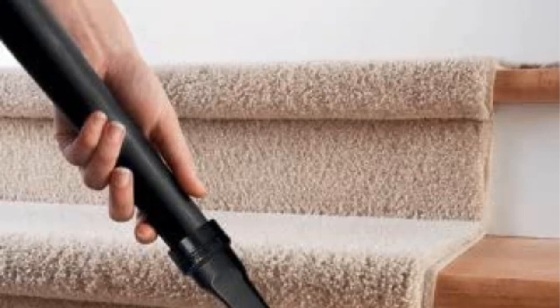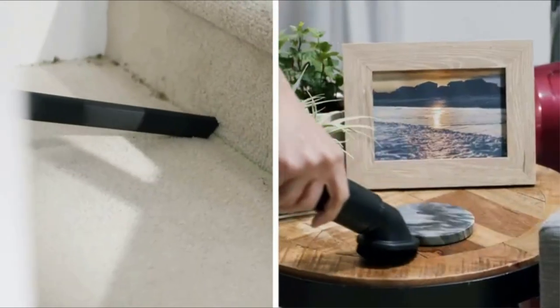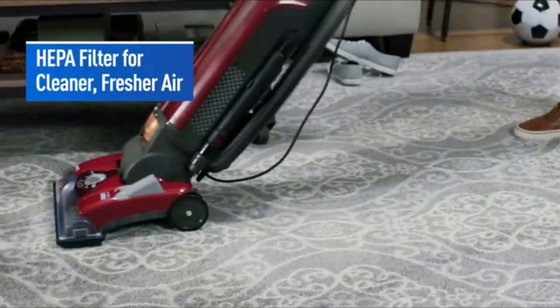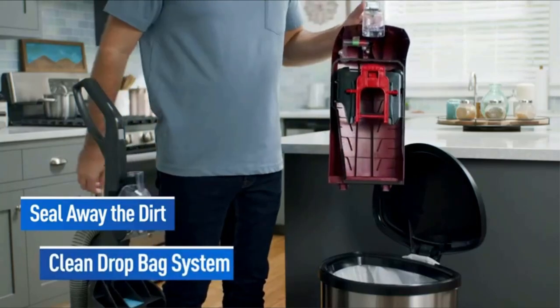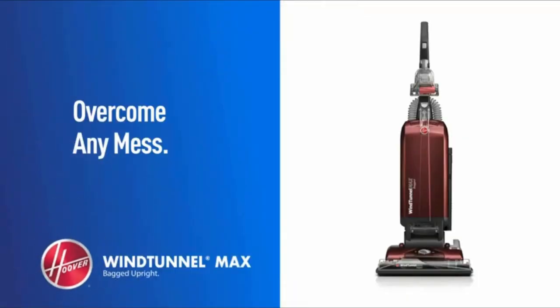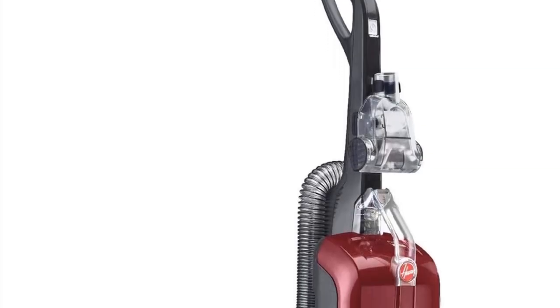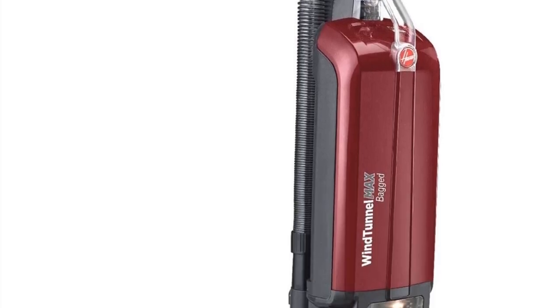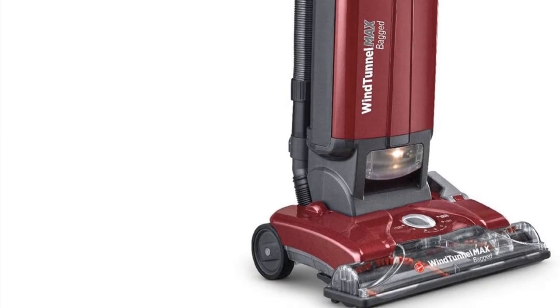There are a couple of negatives too. One of the biggest is the sound it makes — when in use, it produces a loud, annoying whine that many people won't enjoy. If you are sensitive to noise, this is probably a vacuum to avoid unless you are willing to wear ear protection. Also, the headlights that are supposed to illuminate the areas you are cleaning are not particularly useful — they are aimed too far ahead and don't light up the area directly in front of the vacuum.